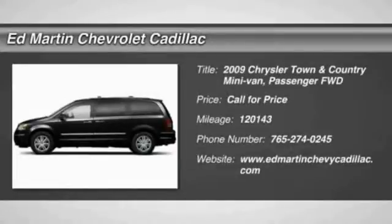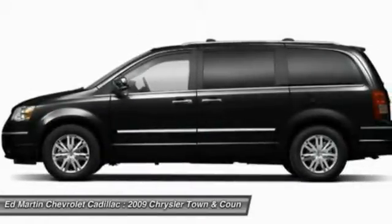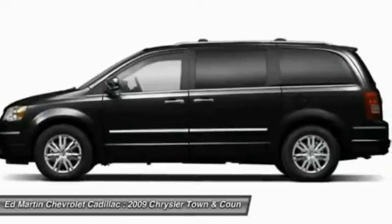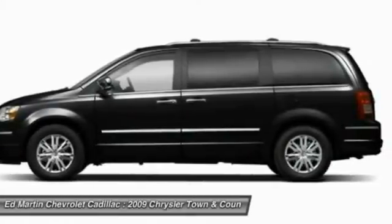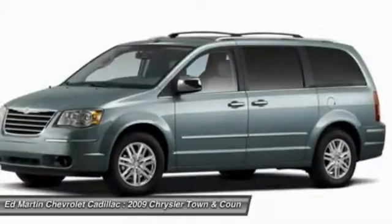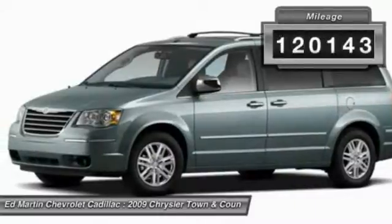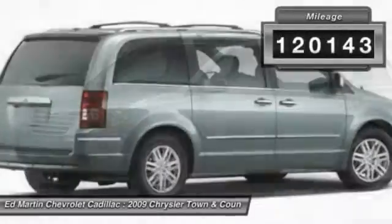Town & Country's V6 engine provides plenty of power while still providing the fuel efficiency you look for in a vehicle. Tow up to 3,600 pounds when your Town & Country is equipped with a towing prep package. Seat 7 comfortably and choose from stow-and-go seating or the innovative swivel-and-go seating. This vehicle has less than 125,000 miles.